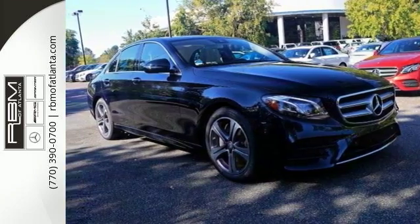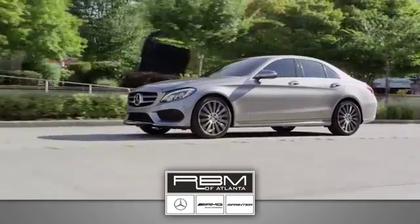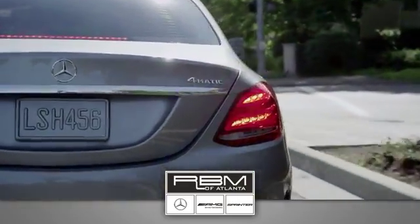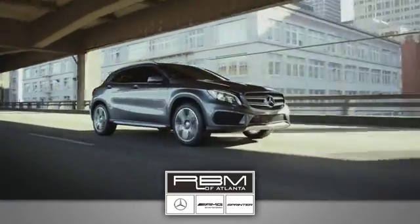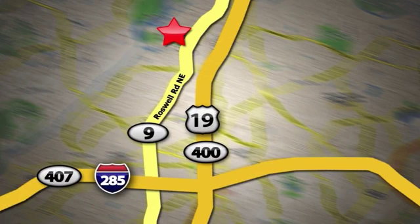This is your dream car come true. Come check it out today. At RBM of Atlanta in Sandy Springs, we have the best selection of new and top-quality pre-owned vehicles to choose from. We are conveniently located at 7640 Roswell Road in Atlanta.